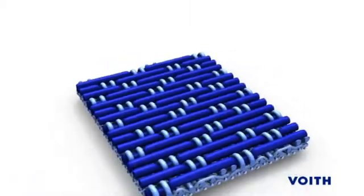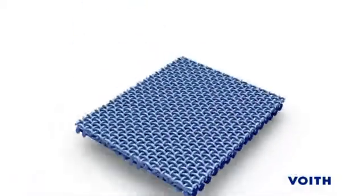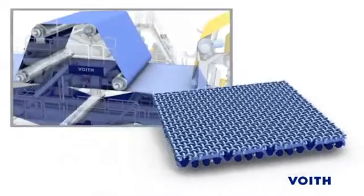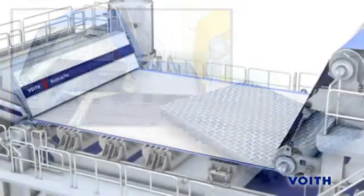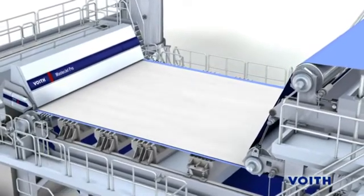The unique wear surface, materials, and drainage characteristics of the Multiform IC also combine to offer the customer reduced drive loads. Guide stability in stock-on, stock-off situations is excellent.